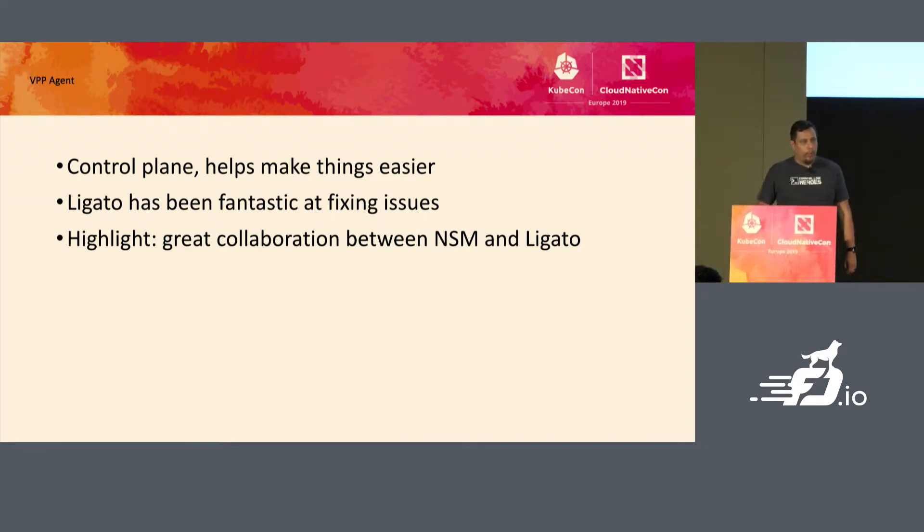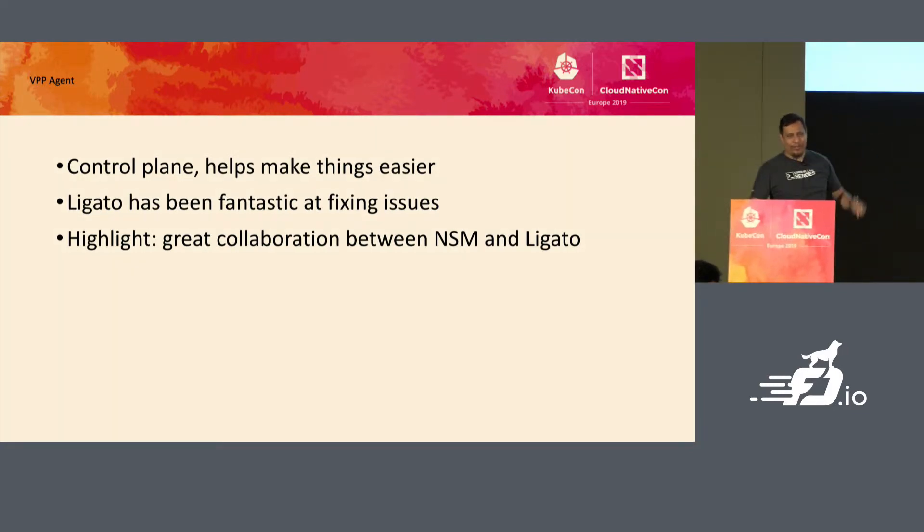We've also been using VPP agents. In short, it's a control plane that makes doing things easier. They've been absolutely fantastic — we found some issues here and there and they've been great at fixing those. It's been a great collaboration between NSM, Ligato, and the VPP agents. I expect over time that as we continue to use it, both the quality of NSM and VPP will grow together because of this collaboration.